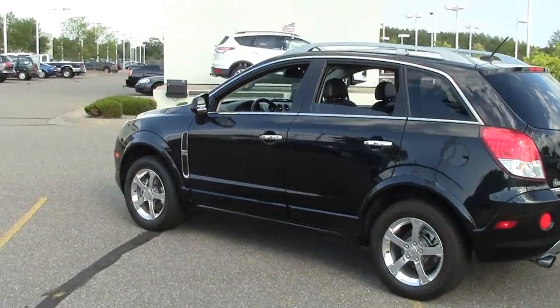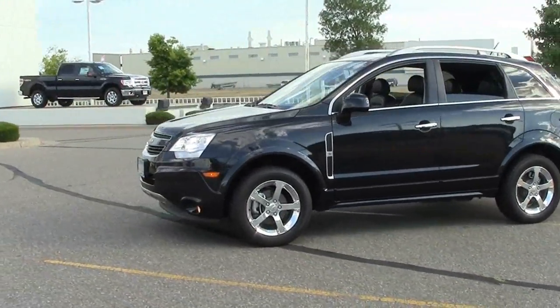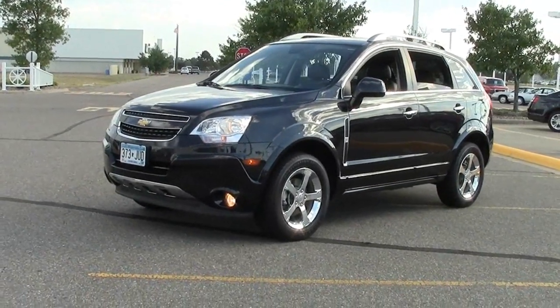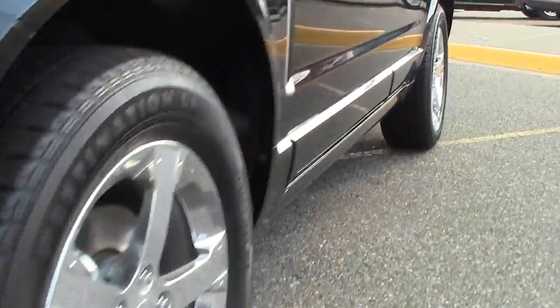If you're wondering how it differs from the Chevy Equinox, the Captiva is more compact. The Equinox has the largest wheelbase in its class, so if you're looking for a vehicle to tow a trailer, for example, the Equinox would have the advantage. But if you need the flexibility of a five-passenger SUV without the larger footprint, the Captiva Sport may be a smarter choice.